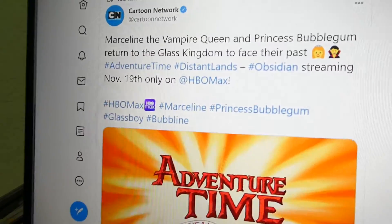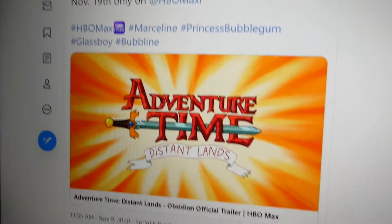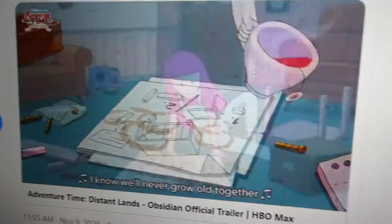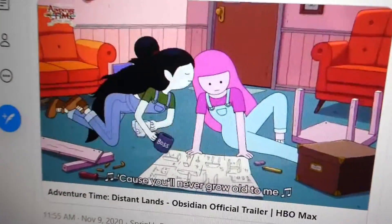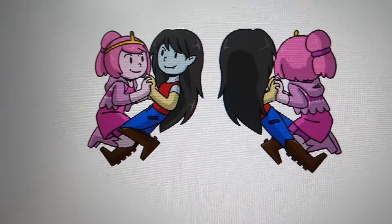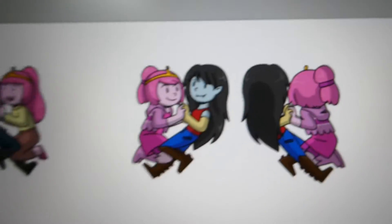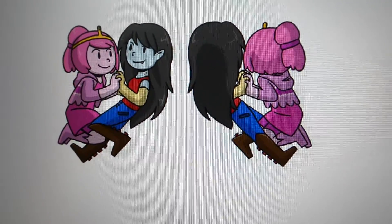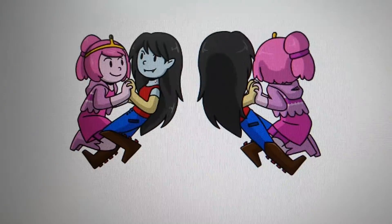Hey guys, it's November 9th and Cartoon Network just announced the new episode for Adventure Time, Distant Lands: Obsidian, with Bubbline. I'm so freaking excited — I've been waiting for this forever. Because of that, I realized I only had three of my Bubbline charms left. This is the front and this is the back, and I decided I was going to redo their outfits for the Obsidian trailer.